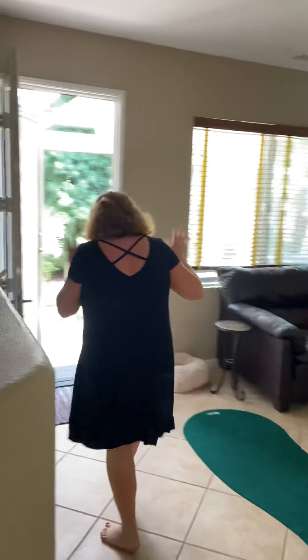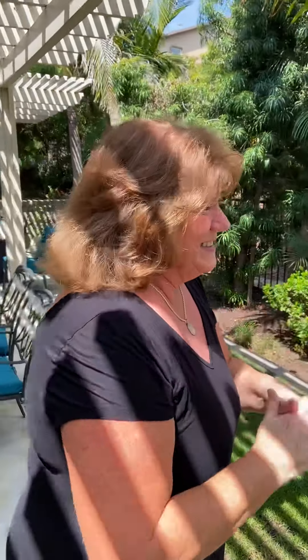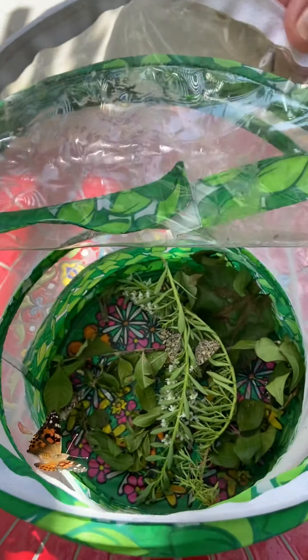Fly, little butterfly, flutter flutter. Fly, little butterfly, flutter flutter. Fly, little butterfly, flutter. Turn yourself around. Dance, little butterfly, dance in the garden. Dance, little butterfly, dance in the garden.